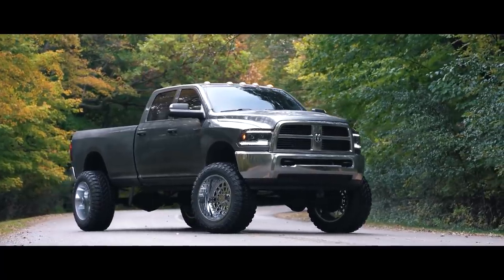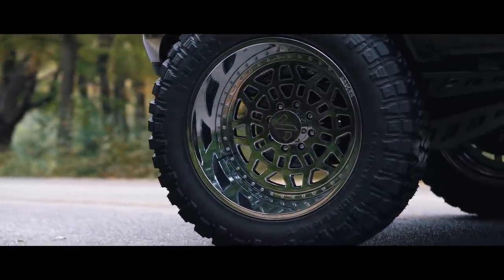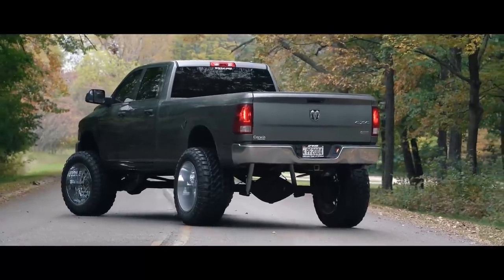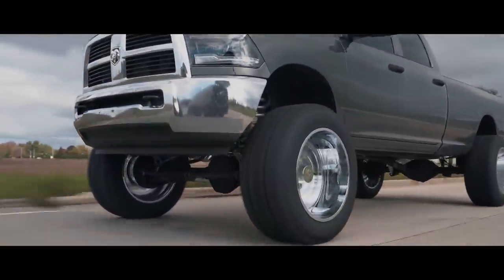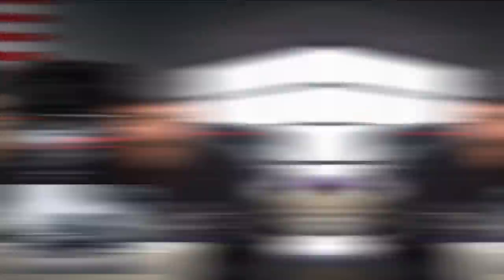He dailies this thing for the most part three seasons out of the year — obviously it's winter in Wisconsin so we put the nice things away due to salt. He'll drive it anywhere. He puts on like 30,000 miles a year and he's got five vehicles that he does it with. He drives a lot.